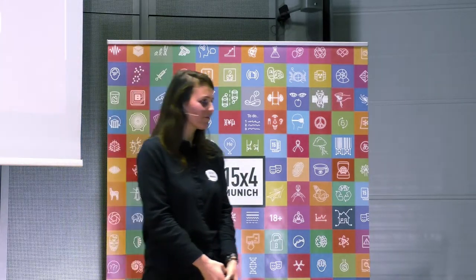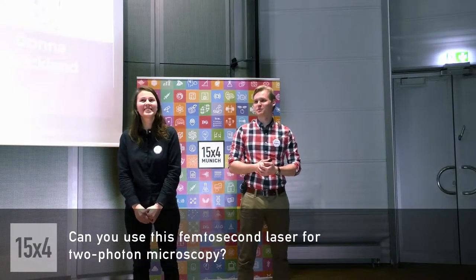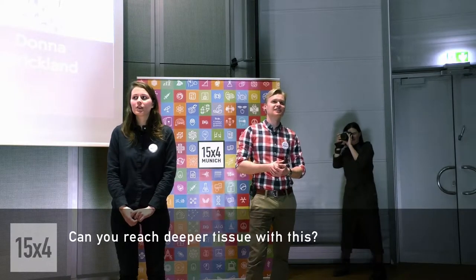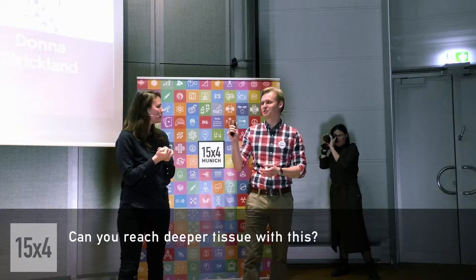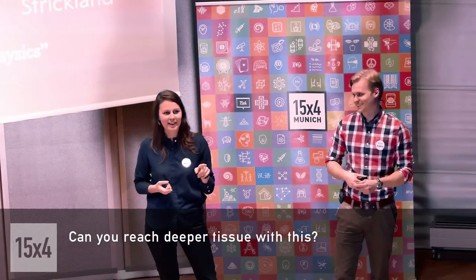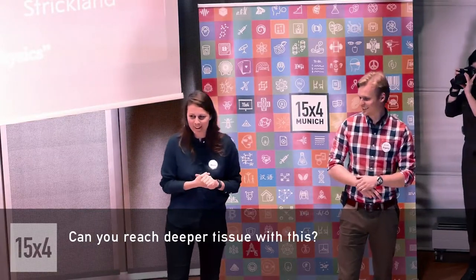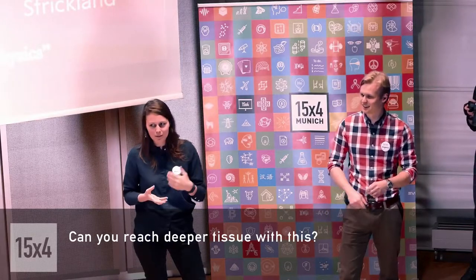Thank you. We have time for some questions. Can you use this femtosecond laser for two-photon microscopy? Totally. How fast is it? Can you reach deeper tissue with this? Two-photon excitation microscopy is actually a fun fact — my boss is the one who created two-photon excitation microscopy, though he doesn't do light microscopy anymore. It seems to be very advanced physics, so you can get in contact with the doctor to discuss it further.